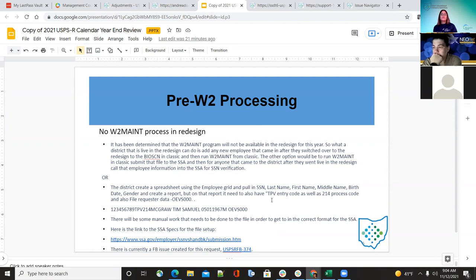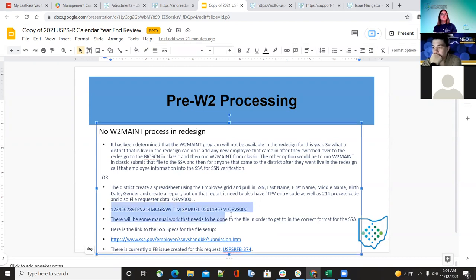They will then add the TPV entry code, as well as the 214 process code, and the file request data — the OEV S000 in that file. It will look like this when creating that spreadsheet. From there they can go to the SSA file and submit that to SSA. If they have questions, they can go to the included link, which will confirm the file specs are correct and where to submit it.